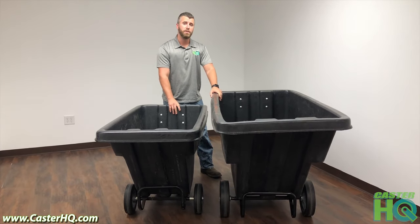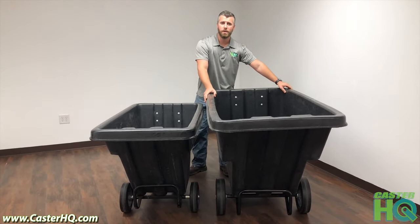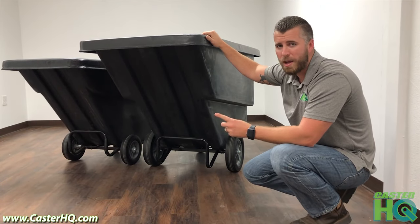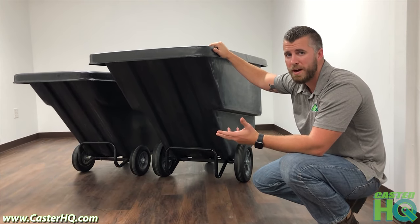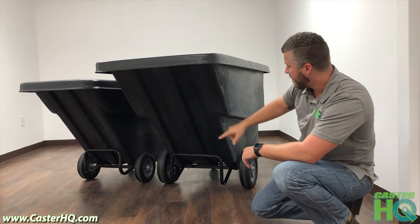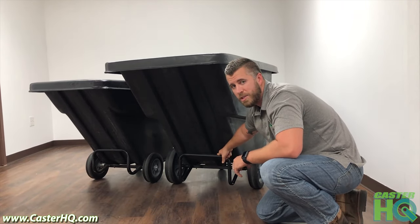Both of these are heavy-duty industrial tilt trucks, which means the half yard can hold 1,100 pound capacity and the full cubic yard can hold 1,200 pounds of capacity. The construction is really high quality — these are 100% recyclable plastics, which is eco-friendly and helps our environment. It also provides local jobs here in Texas, and the steel is American-made, heavy-duty steel that we powder coat in black for extra rust protection.